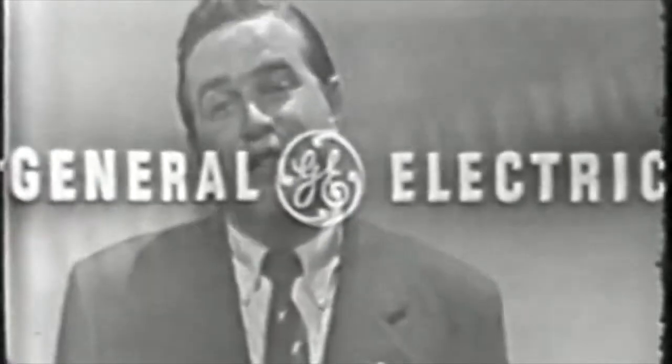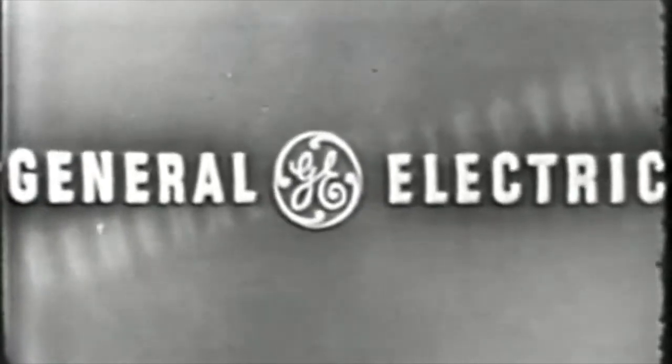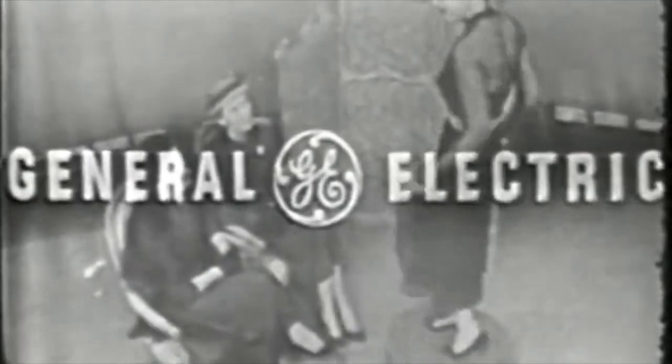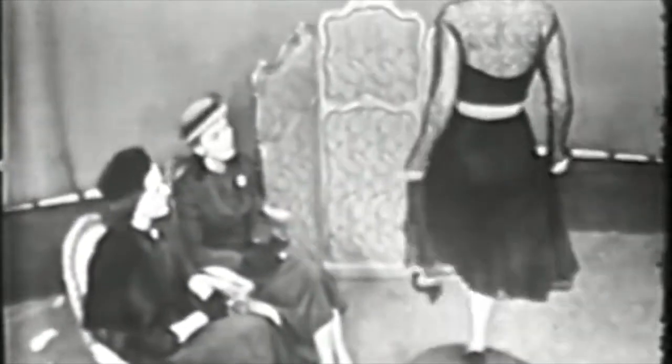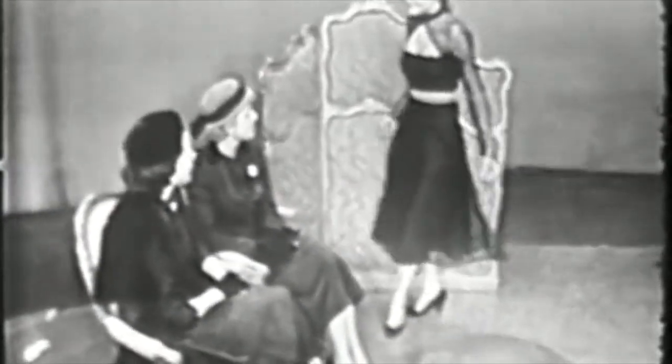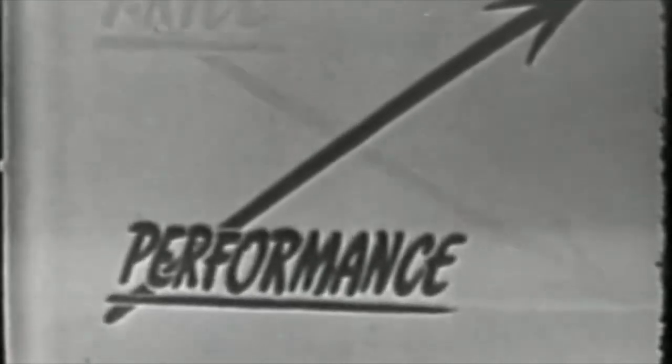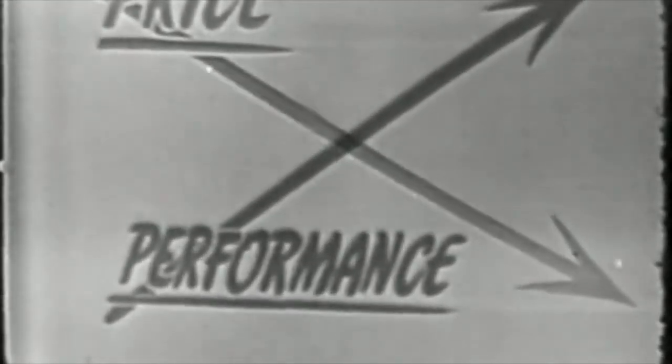General Electric announced the miracle of the fluorescent lamp back in 1938 and has been responsible for many of the major improvements in this revolutionary source of light since that time — like the new deluxe cool white and the deluxe warm white fluorescent lamps that show colors in their true beauty. In these 12 short years, the performance of General Electric fluorescent lamps has been greatly increased, while their cost to you is now only a fraction of what it used to be. These General Electric developments have made the quality of fluorescent lighting available everywhere.